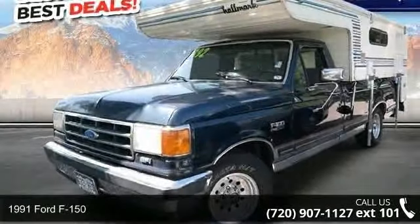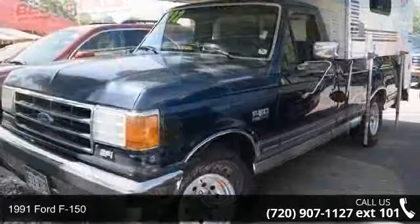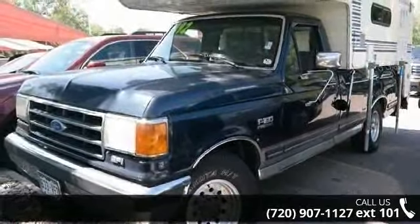Imagine yourself in this 1991 Ford F-150. If you are looking for a first-rate auto, this one could be yours today.